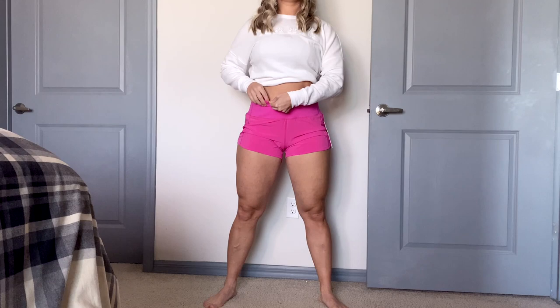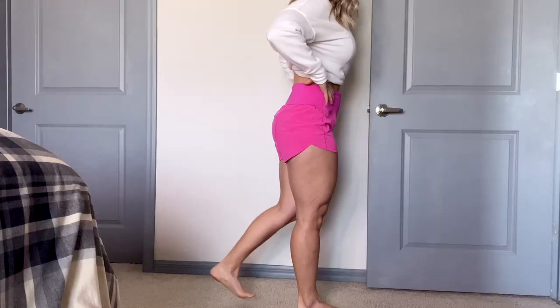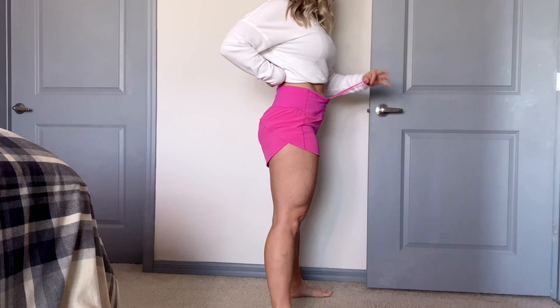We have two secret stash pockets in the front — one on each side. The side view is pretty standard when it comes to shorts. I like how they're high rise all the way around. They come up a little bit on the side of the leg, which makes it very comfortable and easy to move in them.